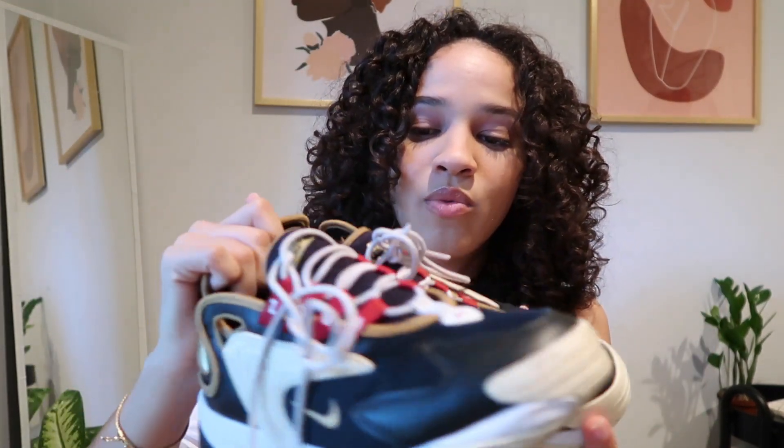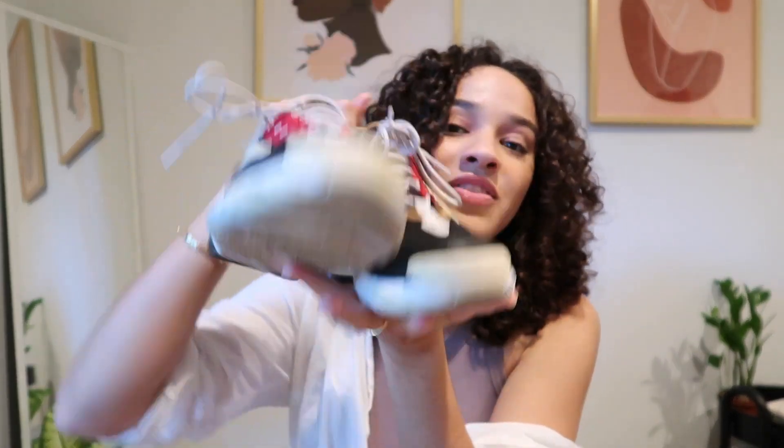Moving on to shoes — again I don't necessarily buy a new pair per season, but I purchased these from my friend's Depop. I'll have her Depop linked down below; she has a beautifully curated shop and I'd highly recommend checking her out if you're looking to shop secondhand. They are the Nike Zoom 2000s — I already have a pair in a different colorway, but these are black, gold, red, and white. I bought them in near-perfect condition, and I've already gotten so many compliments on them.